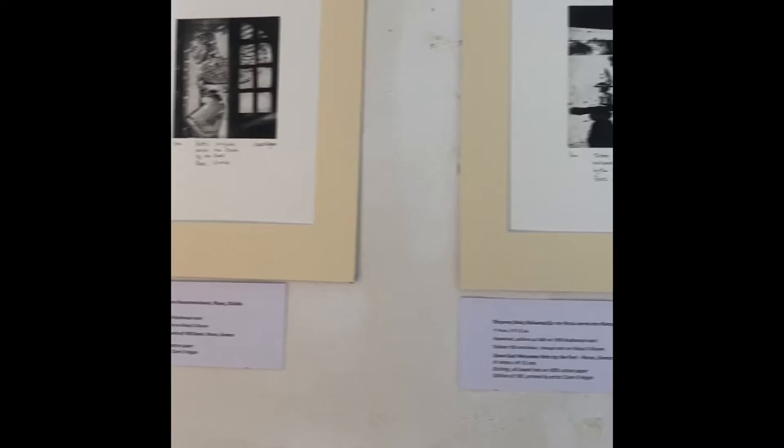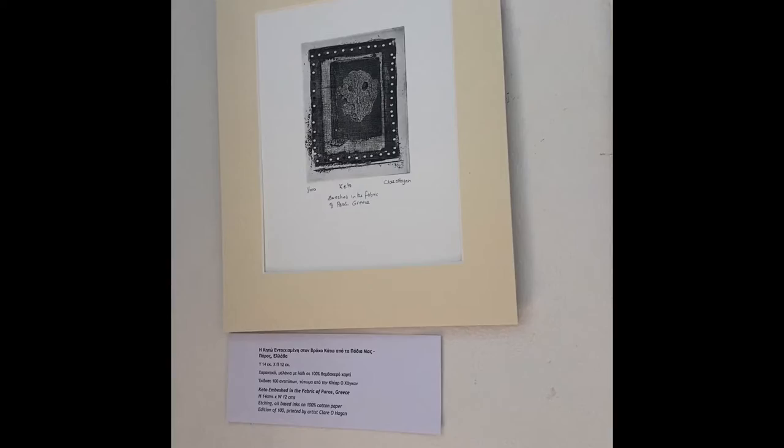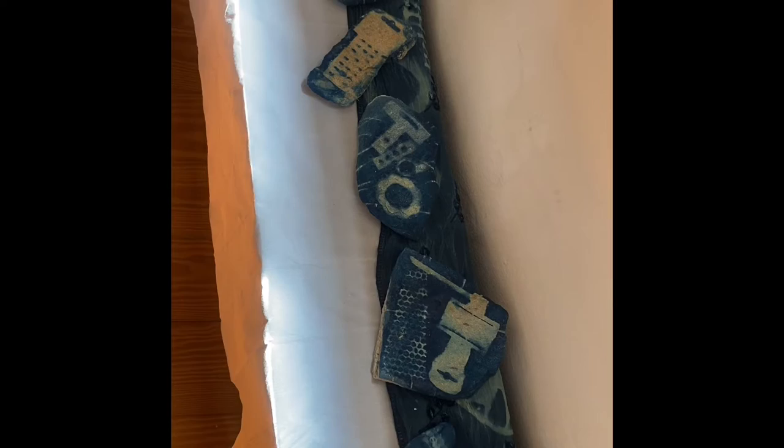Then we go to Cato's friends who've come to help, and then we see remnants of the goddess in the archaeological museum, and how she's immersed in the fabric of Paros itself. Then we find evidence of plastic fossils on foreseeable futures.